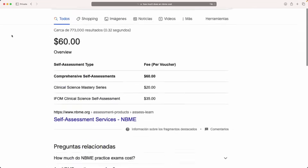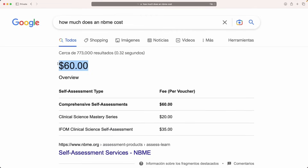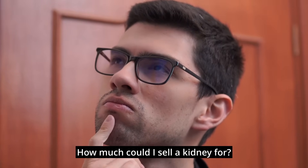But unfortunately, as you may also know, most of these assessments are quite expensive. With the average NBME costing 60 bucks per test, most med students are left wondering, how much could I sell a kidney for?